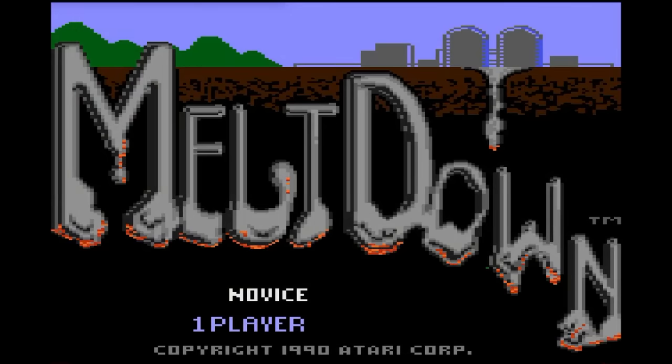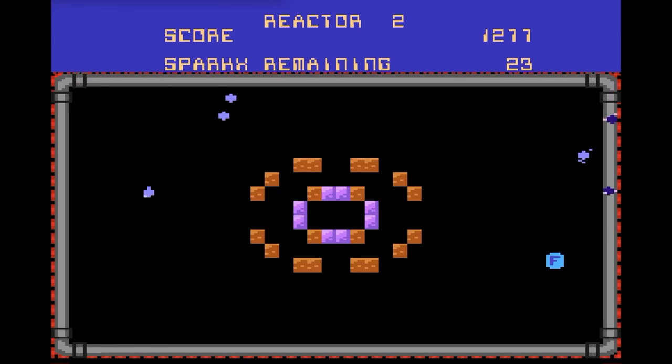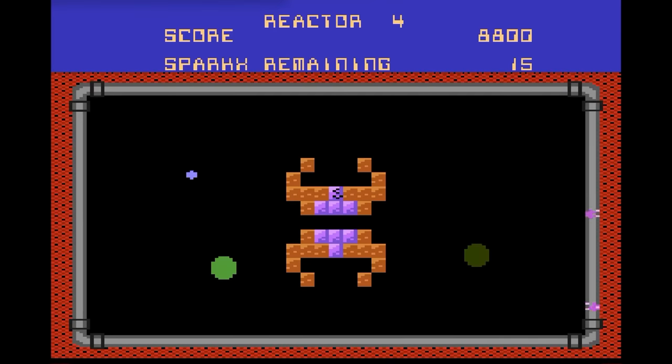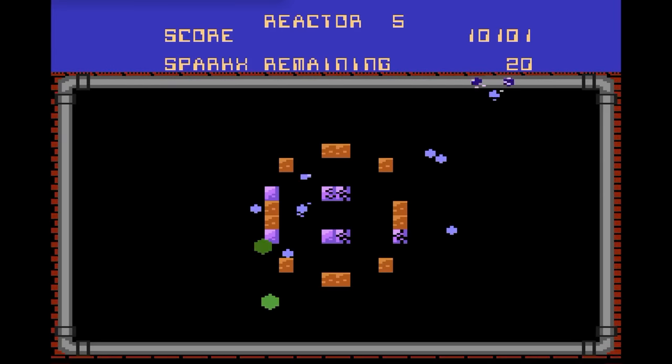Meltdown — a light gun game where you protect your nuclear reactor from sparks. As they bounce around, they hit the bricks of your reactor and damage it. This game reminds me a little bit of Warlords in the way that you have to protect your bricks. There are power-ups you can shoot to slow things down, get larger or faster shots, and to expand your reactor again. Not the greatest game, but you might get some enjoyment out of it for a few moments. C-grade.